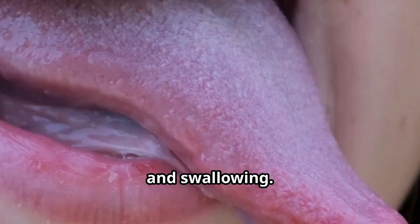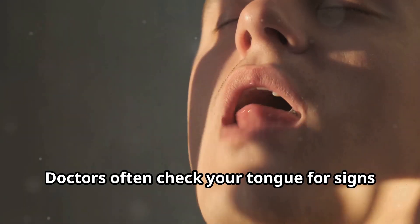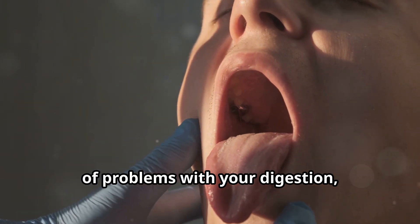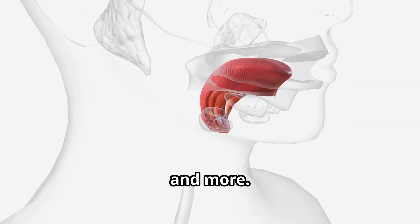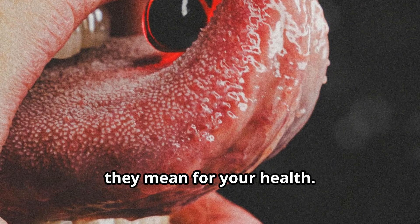Your tongue is a muscle that plays a key role in eating, speaking, and swallowing, but it's also an indicator of your internal health. Doctors often check your tongue for signs of problems with your digestion, blood circulation, and more. Let's break down some common symptoms your tongue might be showing, and what they mean for your health.